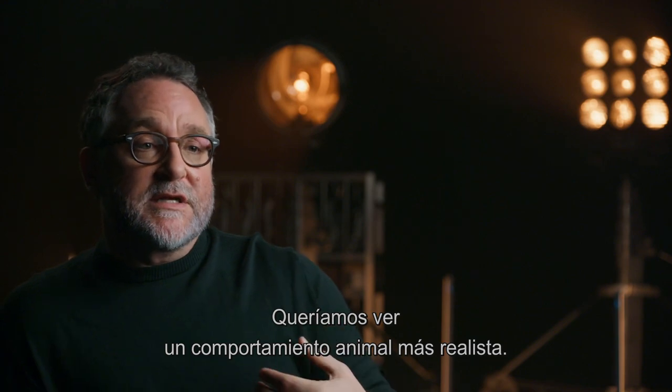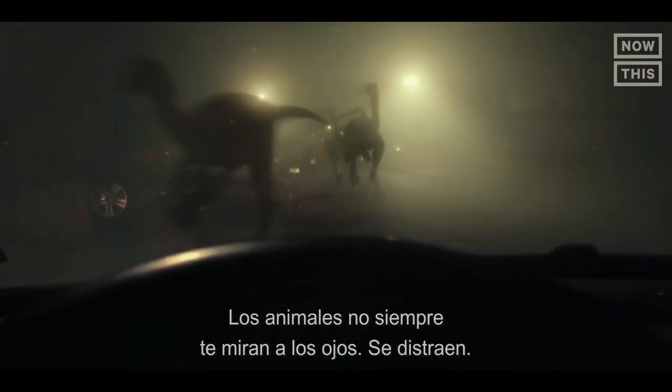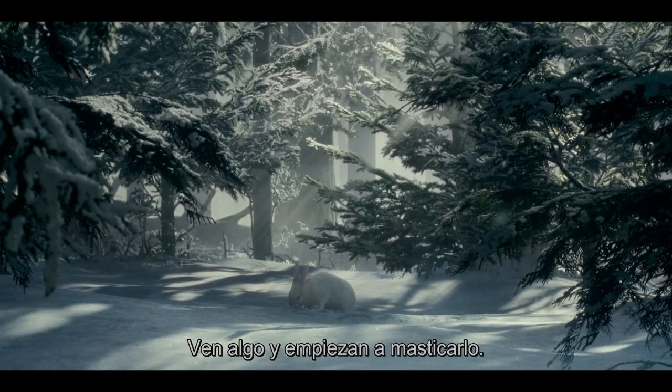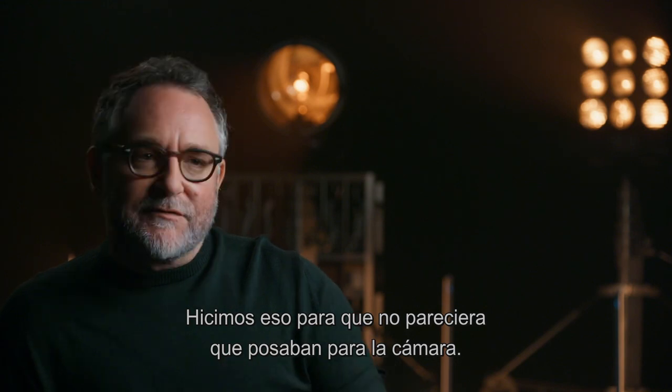One of the main things that we wanted to see is just more naturalistic animal behavior. Animals don't always look you right in the eye — they'll get distracted, they'll see something and start chewing on it. We really wanted to bring that back in so it didn't feel like they were always posing for the camera.